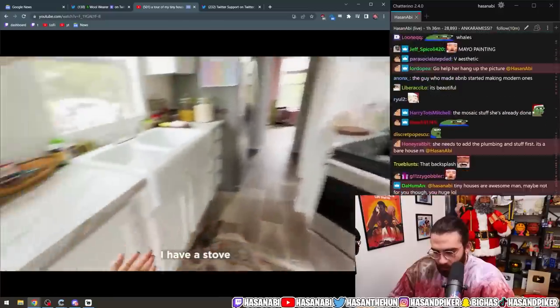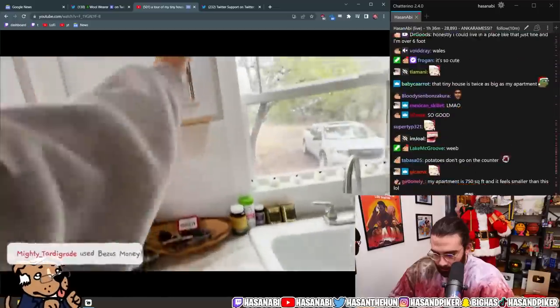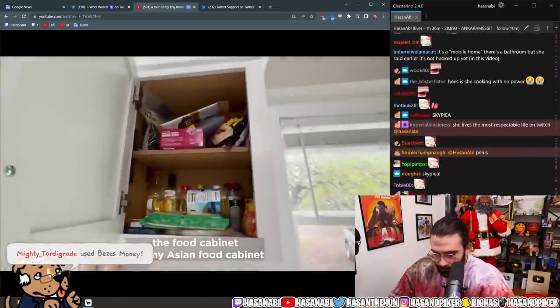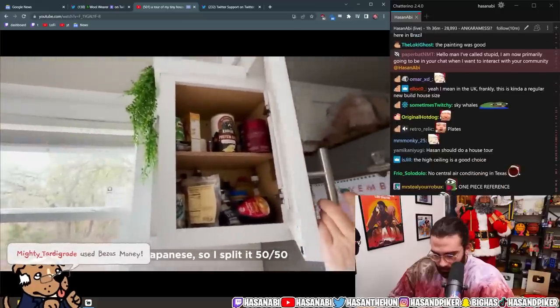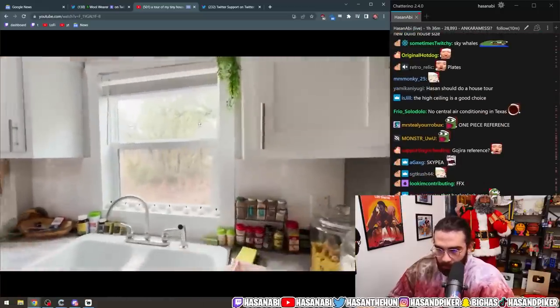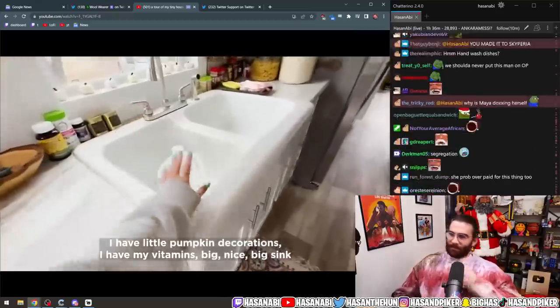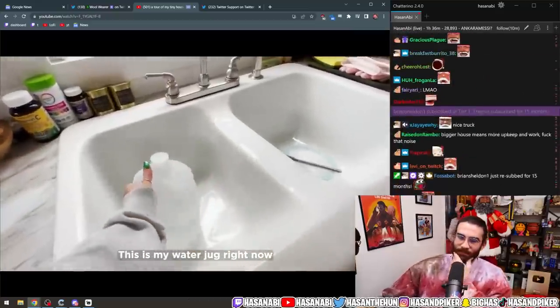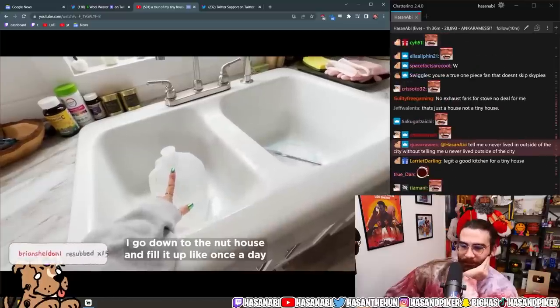Maya: 'I have a stove, my Tupperware for meal prep, a food cabinet, my Asian food cabinet, and my white side food cabinet. I'm half Japanese so I split it 50/50. I have little pumpkin decorations, vitamins, a big nice sink. This is my water jug — I go down to the nut house and fill it up once a day for me and my ferrets.'